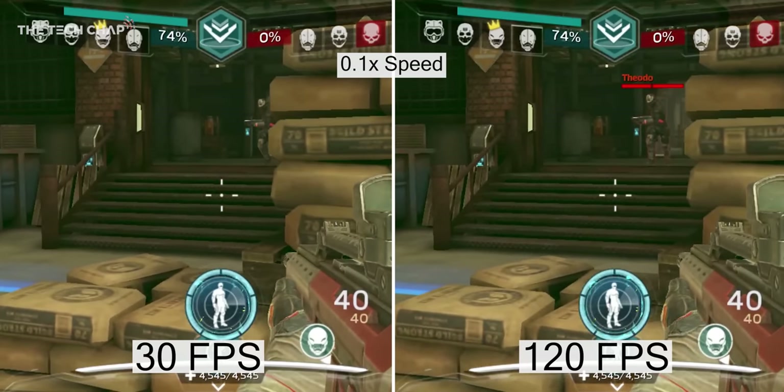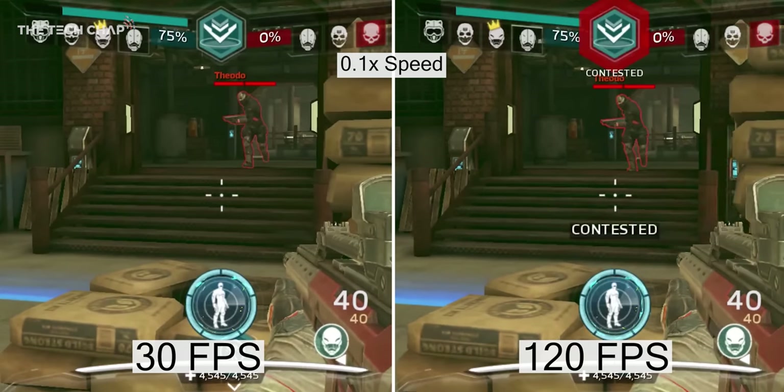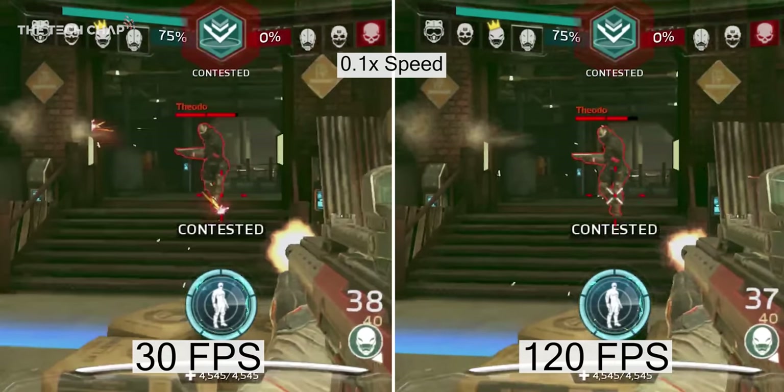Hey guys, I'm Tom The Tech Chap and when it comes to mobile gaming, seeing the enemy before they see you and then reacting fastest can be a matter of life or death.